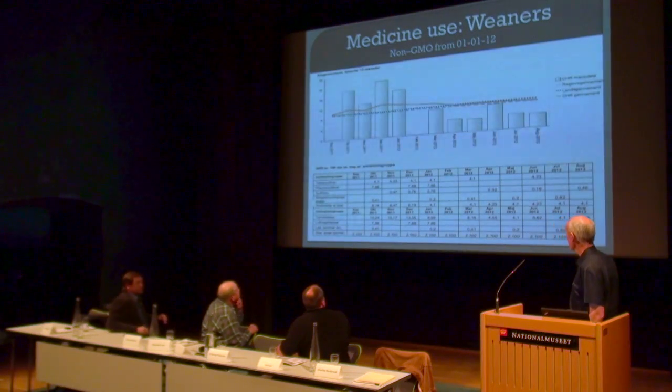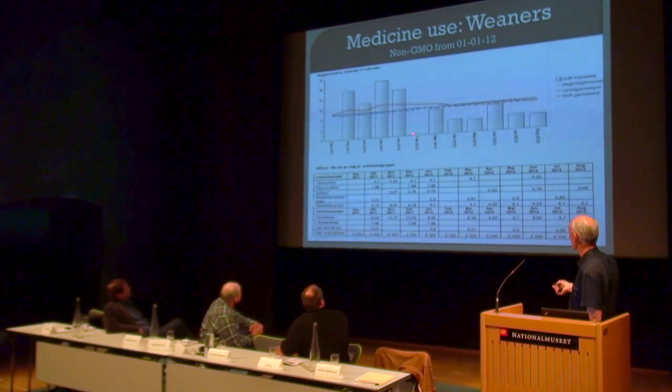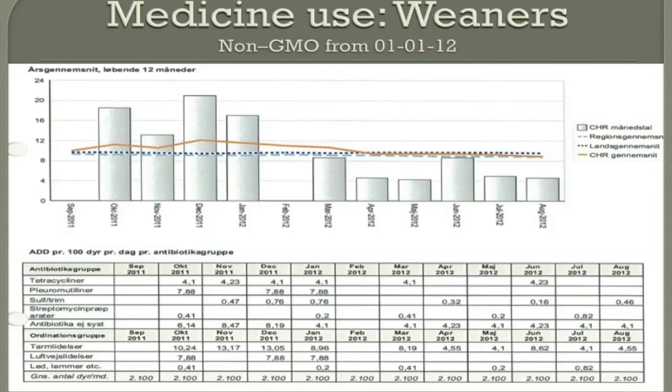In the weaning house you can nearly tell when I changed — it's here, January, actually. But depending on when the veterinary came, they might have prescribed the same medicine as last time — well, we didn't use it.